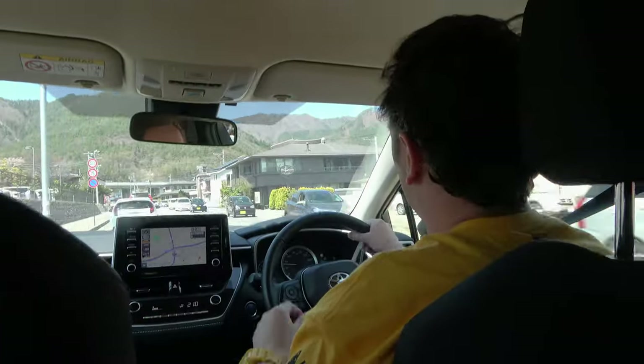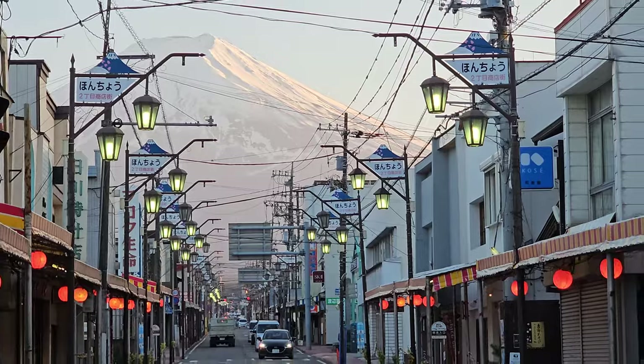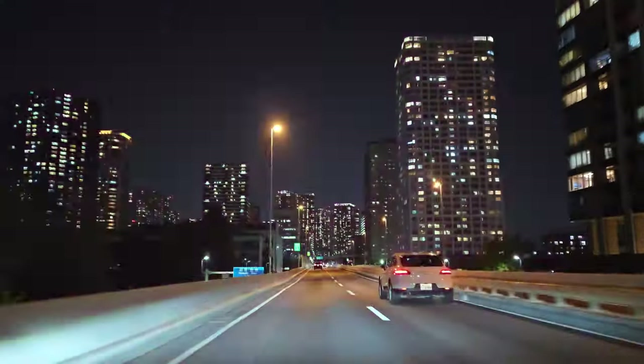It's not that the actual driving itself is that scary. Driving itself is pretty easy. The roads are mostly well-paved and well-marked. The highways are wide and easy to go on.